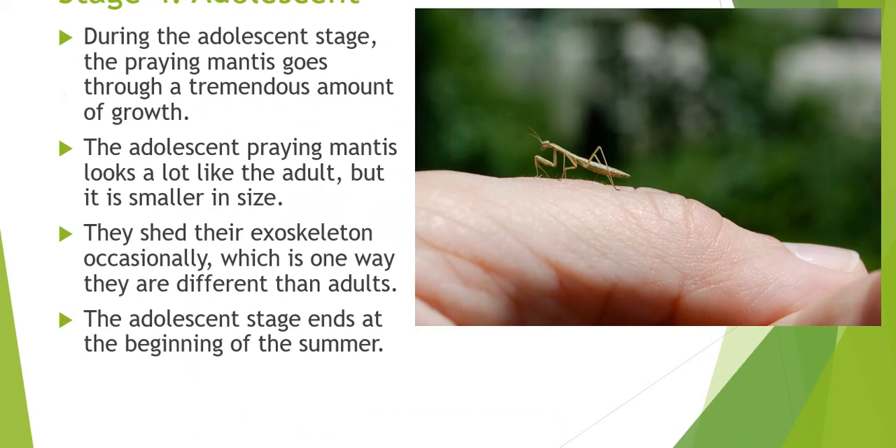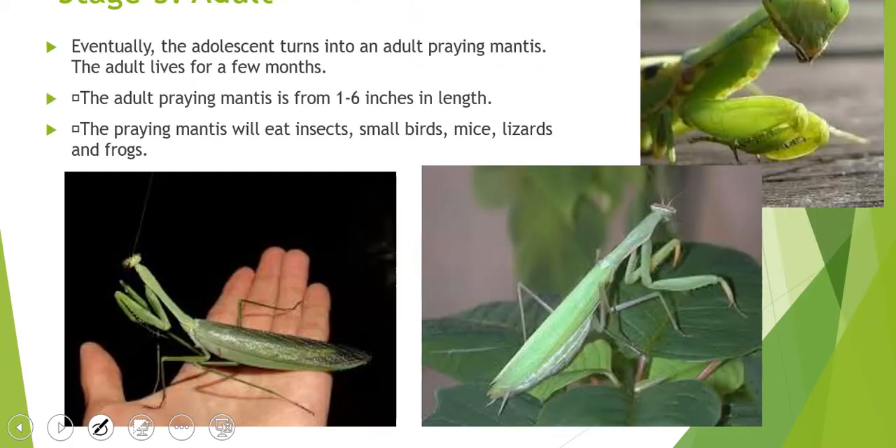They have an extra stage called an adolescent stage. During the adolescent stage, the praying mantis goes through a big growth spurt. The small adolescent looks a lot like the adult but is really small — literally just as big as your fingernail. They sometimes shed their skin, which is one way they're different from adults. Adults don't shed their skin, but they are basically adolescents until the beginning of summer when they become adults.